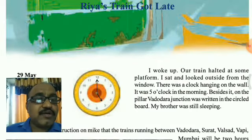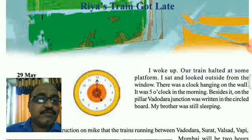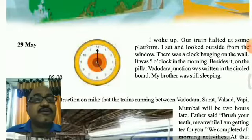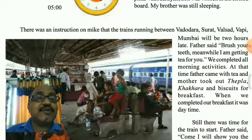As Rhea woke up, the train halted at some platform and she sat and looked outside from the window. It was 5 o'clock in the morning and on the pillar it was written 'Vadodara Junction' and a circle board was there. There was an announcement on the mike that trains running between Vadodara, Surat, Valsad, Vapi, and Mumbai would be delayed.